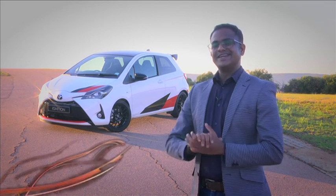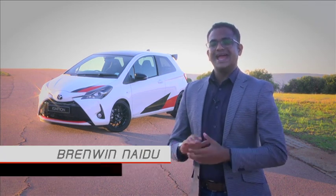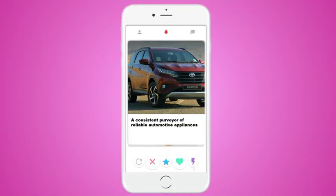The Toyota brand is synonymous with virtues of dependability, affordability, and the ease of ownership that comes with having a dealership on virtually every street corner in South Africa - a consistent purveyor of reliable automotive appliances. If the brand had an account on Tinder, that is what their biography would say. We ought not to forget, however, that a significant part of its makeup is shaded with a truly sporting hue.